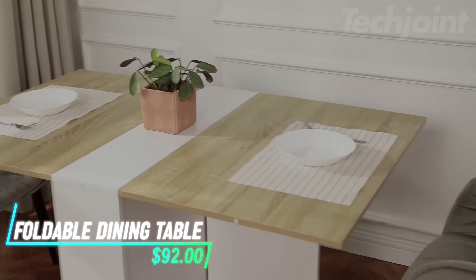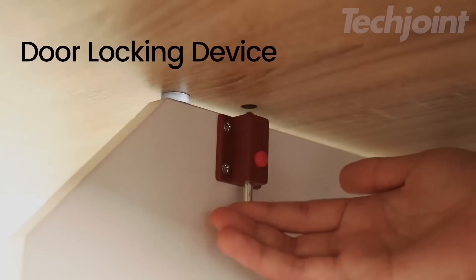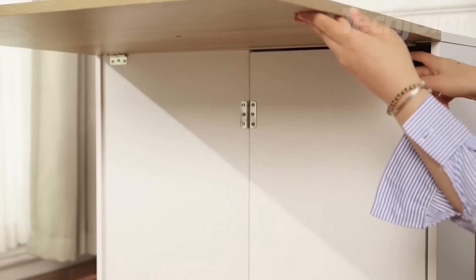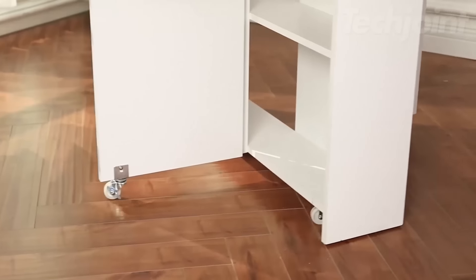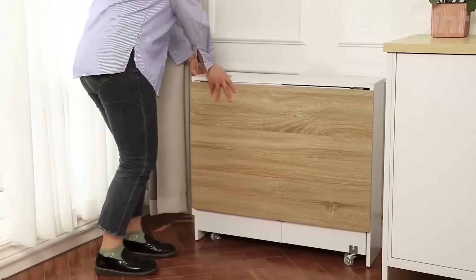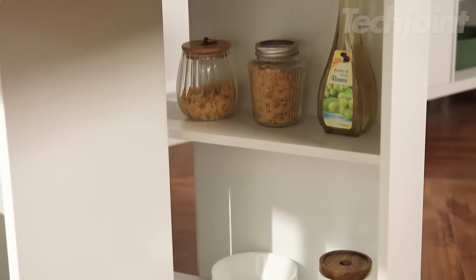If you need a dining table that adapts to your space, this foldable table can transform from a full-size dining table to a smaller desk or stand thanks to its foldable design. It has six wheels, four of which lock, allowing for easy movement and stability. The table also features two storage shelves, handy for holding kitchenware or other items.